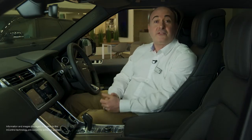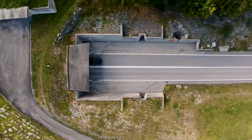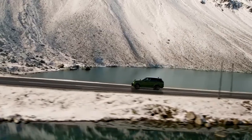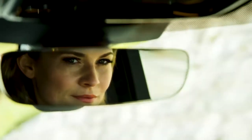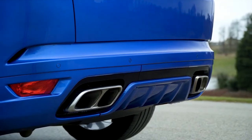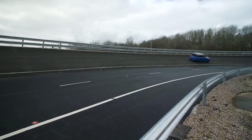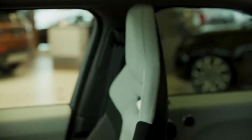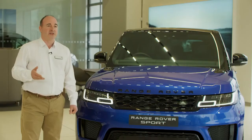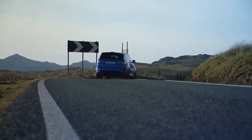Topping the range is the SVR, comprehensively redesigned by ex-Formula One engineers. As well as a power boost to the engine, the brakes, gearbox and suspension are retooled for extra stress. The titanium exhaust reduces weight, and the body is designed for enhanced aerodynamics to give incredible stability at high speeds. Inside, the Range Rover Sport SVR seats offer increased side support, and the active exhaust system provides a rousing soundtrack to complement an incredible driving experience.